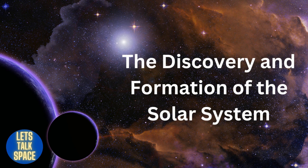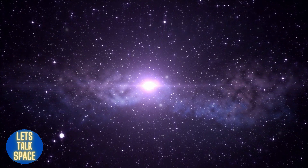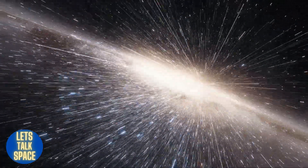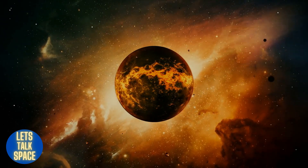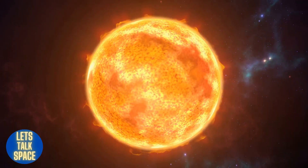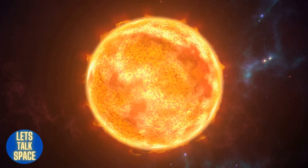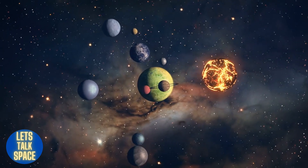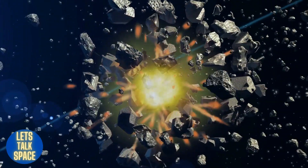About 4.5 billion years ago, a dense cloud of gas and dust started to disintegrate. According to NASA, the cloud flattened into a whirling disk known as a solar nebula as it shrank. At some point, the heat and pressure rose to where hydrogen atoms started fusing together to make helium. Our sun was created as a result of the enormous energy generated by the nuclear reactions. About 99% of the accessible matter was gathered by the sun, and the remaining matter congealed into smaller clumps inside the rotating disk. Some of these accumulated sufficient mass to be molded into spheres by gravity, forming planets, dwarf planets, and moons.